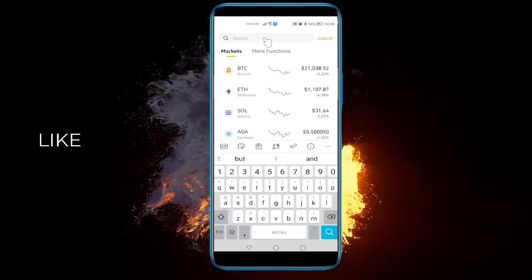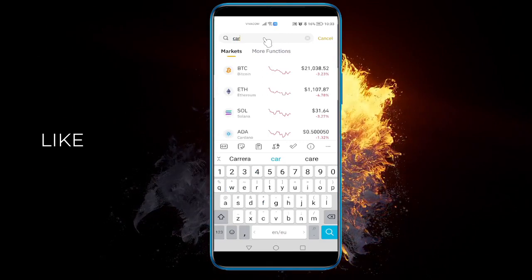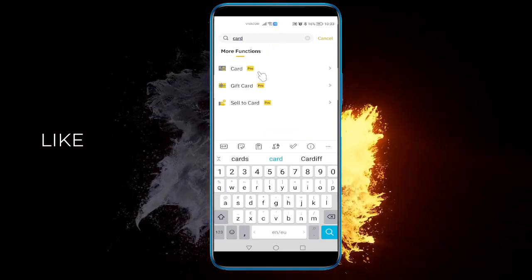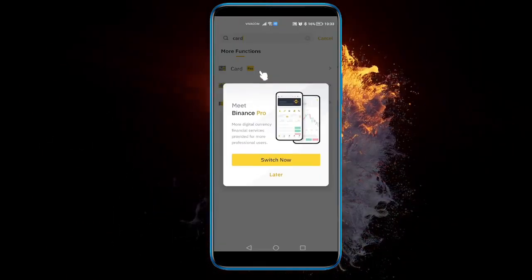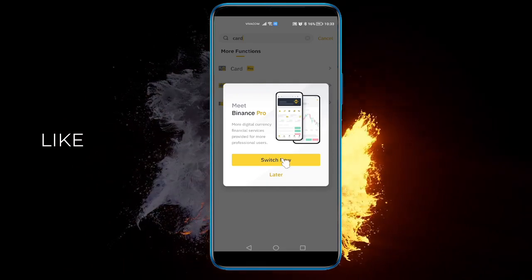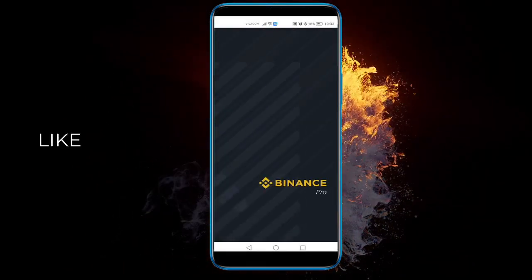Type in 'card' in the search bar and there it is. Click on the first result where it says 'card' and it will ask you to switch to pro. Click 'switch now' and wait for it to load.